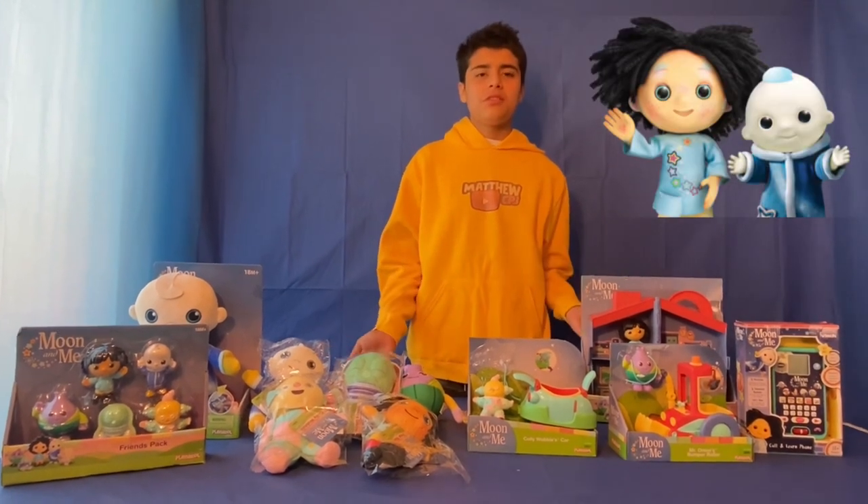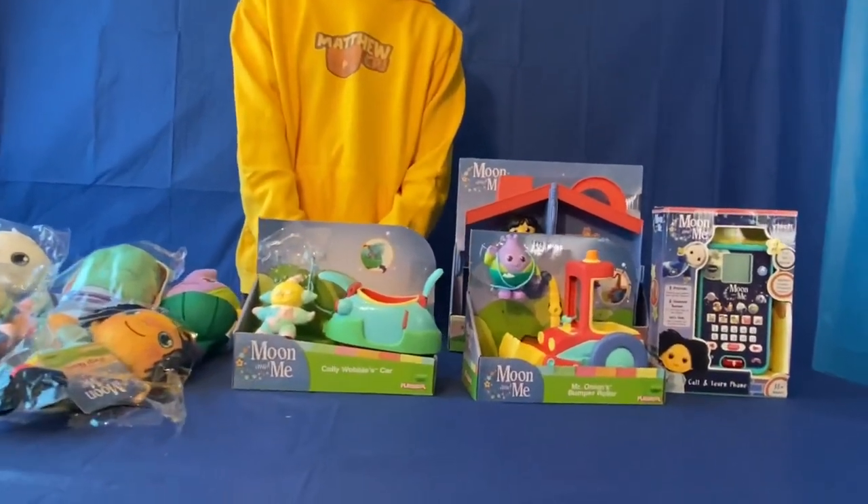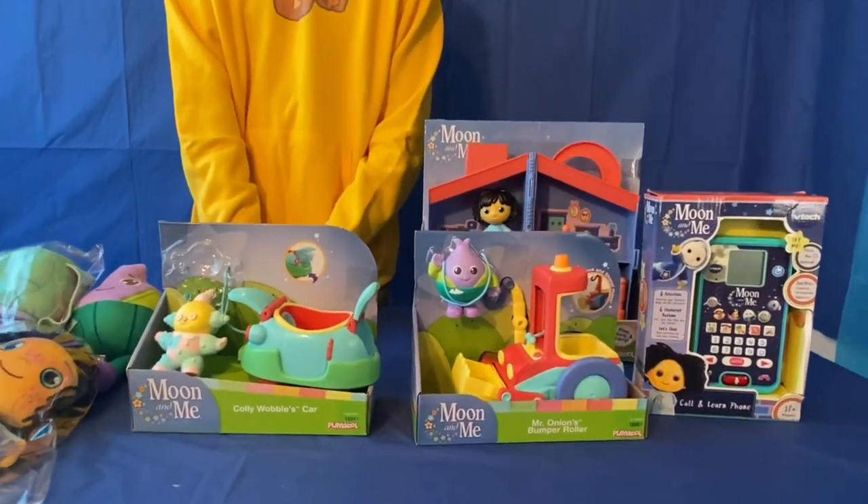So these are all the Moon and Me toys I have right here. There's 11 of them. So here they all are.